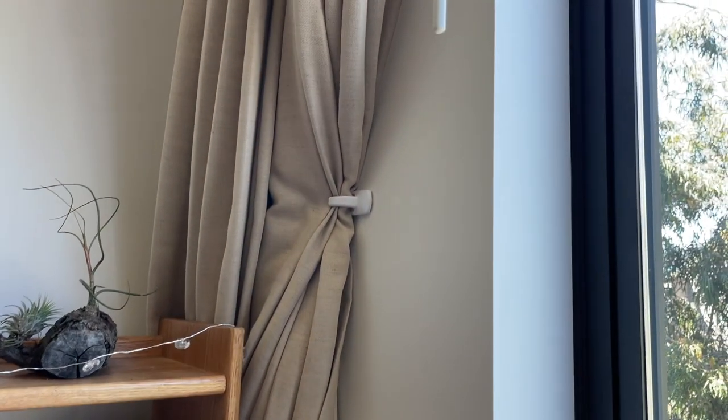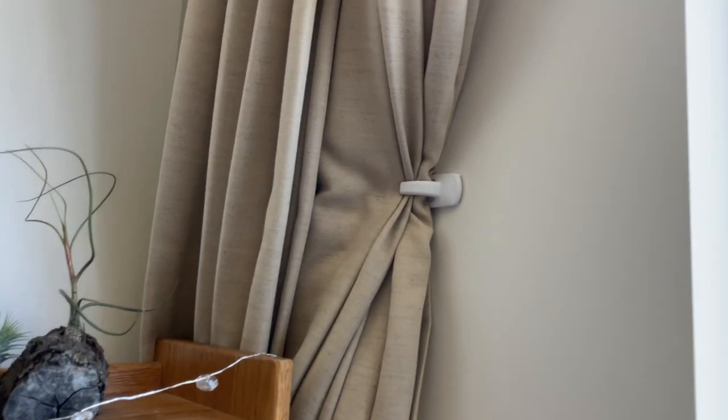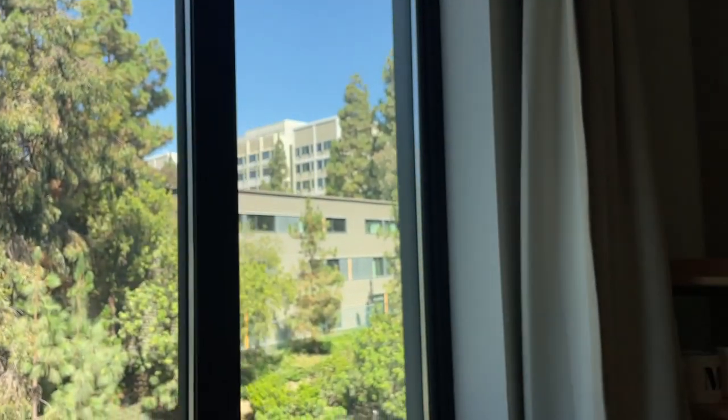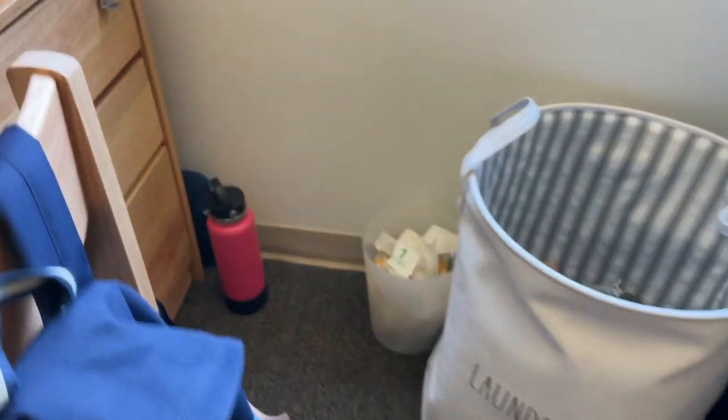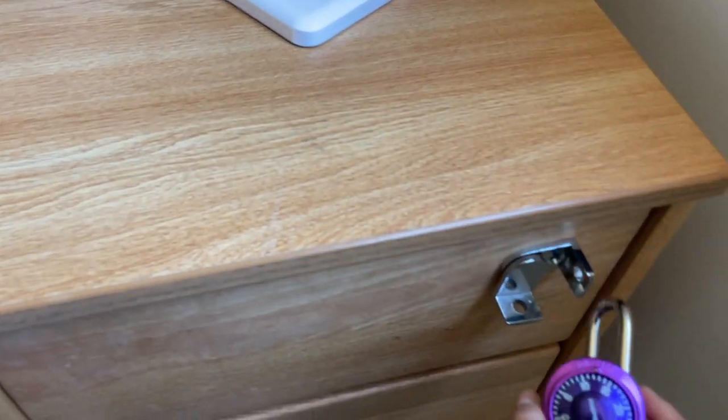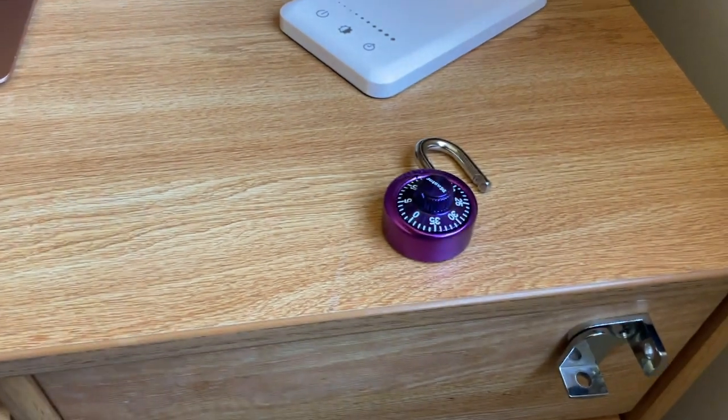I would also bring some sort of command hook just to secure the curtain, because on this side you can see it kind of interferes with the desk and everything. This is my laundry basket and then a little trash can that I brought. There's lots of storage over here — I keep all my valuables in here and you can put a lock on it, so in case you leave your door open on accident, people won't be able to steal stuff. Just have a few things in here, extra storage.